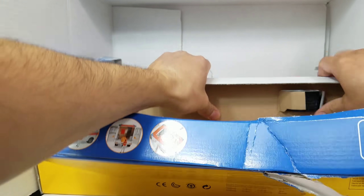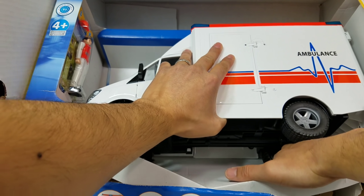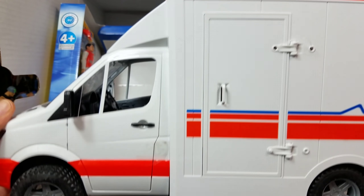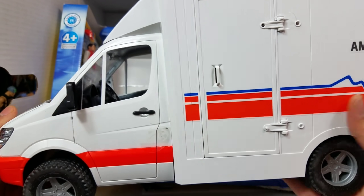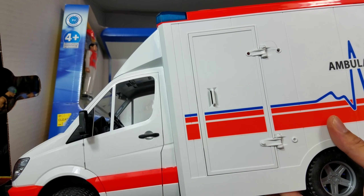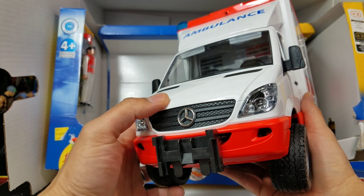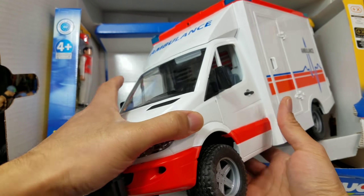It does come with a figure too — I'll show you the figure in just a second. So you pop that out, take this out. There's nothing really holding it down except the way it's sitting inside the box. I want to be careful — I don't want to break it the first day. Check it out, you guys. Look at this thing. This thing is wicked. The inside actually has a lot going on. The doors are held together by tape. It's a Mercedes — that's the actual car company tied in with this. That's the thing about Bruder.